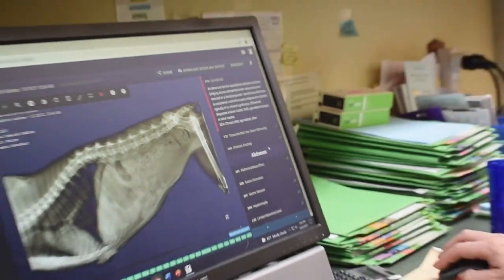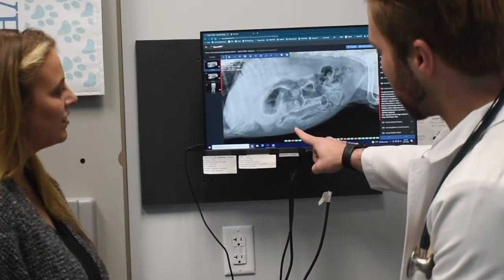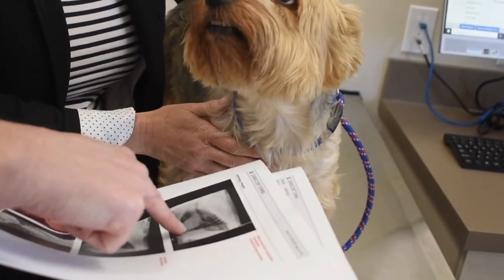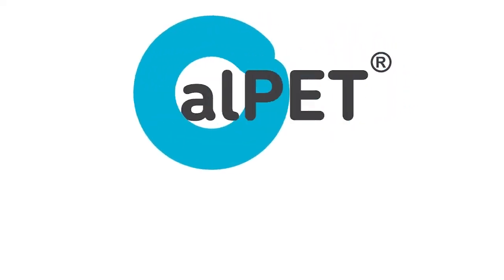We here at SignalPet are so excited to start working with you and start bringing more value to your practice. We know you'll find so much value in this novel technology. Thank you so much for watching — we can't wait to get started.